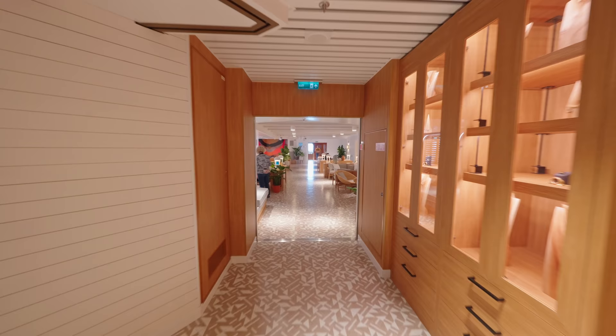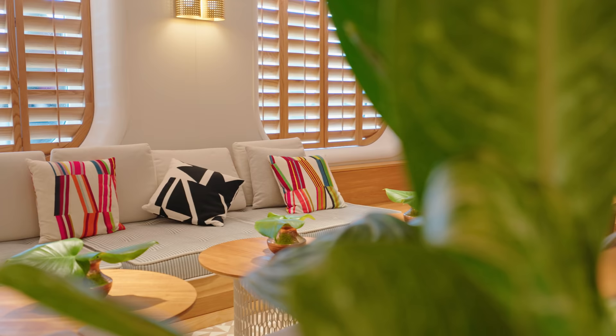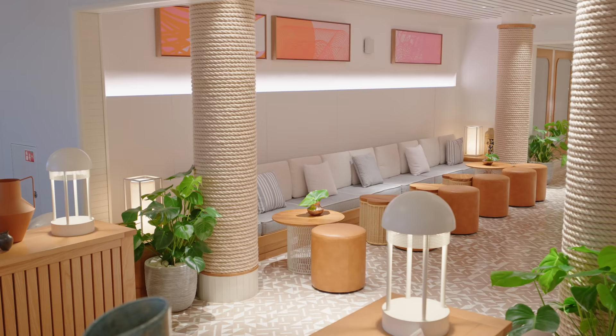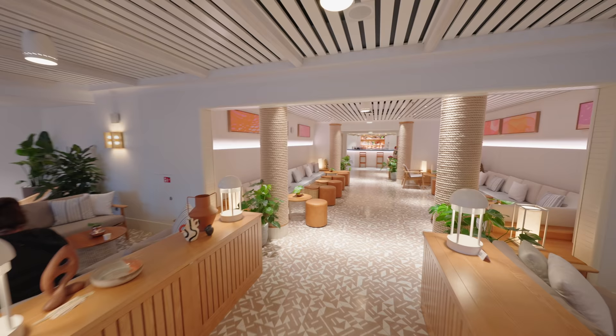At the back of the ship you have the Dock House, which is a casual Mediterranean-style lounge and bar with lots of comfy seating and more beds to chill out. Here you can get little plates of mezze-style food — it's really fantastic. The food really is lovely and again it's all complimentary. You'll also find a bar here as well.